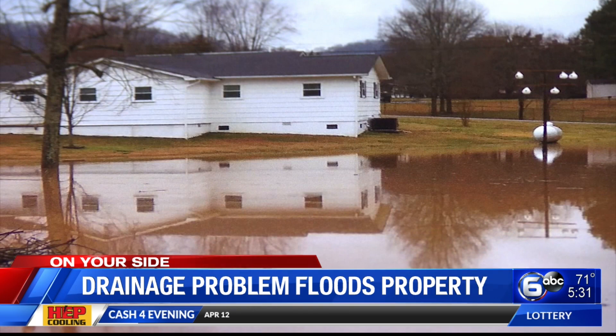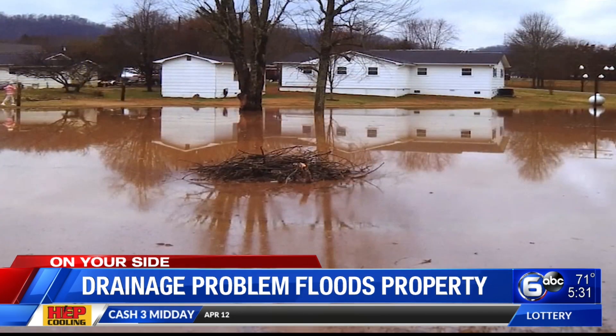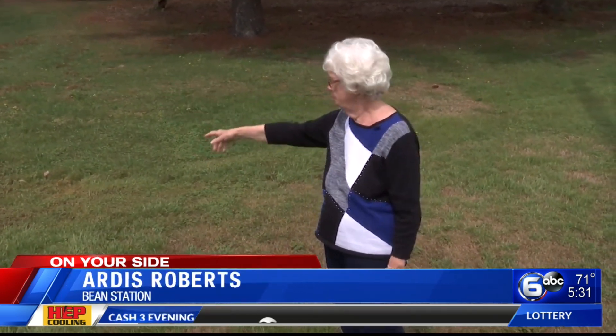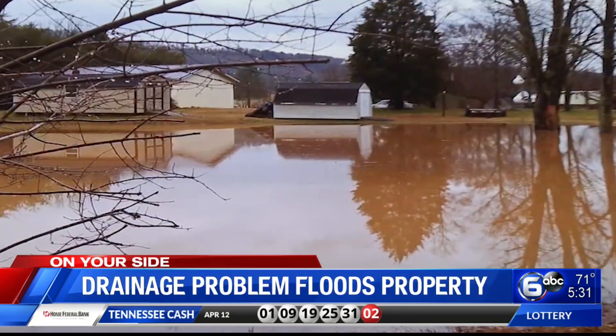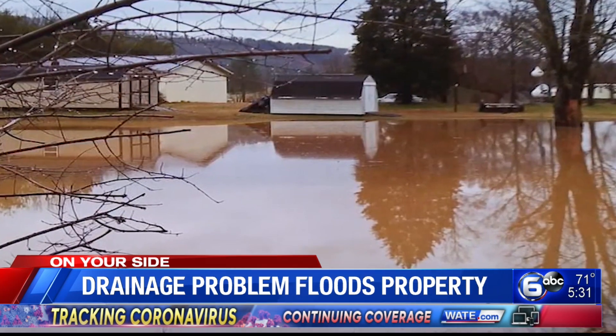This is what Artis Roberts' yard looks like after several days of steady, drenching rain. It comes from the field up in there and comes through this drain right here, down here on me. It all goes back here in my backyard. The whole backyard fills up.